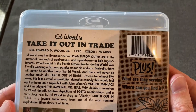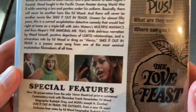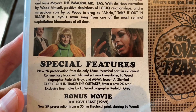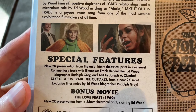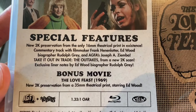Let's take a look at the back — we have got some cool stuff on here. You can pause the video if you want to read the description. The special features for Take It Out in Trade: new 2K preservation from the only 16mm theatrical print in existence, commentary track with filmmaker Frank Henenlotter, Ed Wood biographer Rudolph Gray, and AGFA's Joseph A. Ziemba. Take It Out in Trade: The Outtakes from a new 2K scan, and liner notes by Ed Wood biographer Rudolph Gray. A nice amount of special features.